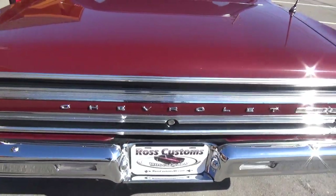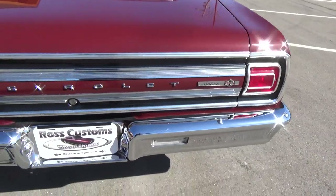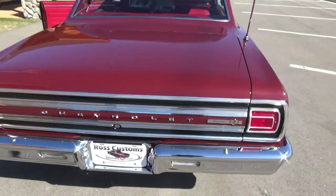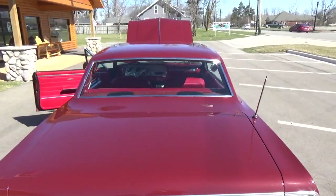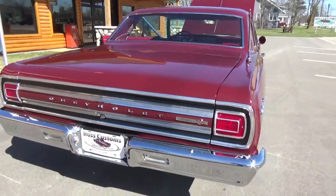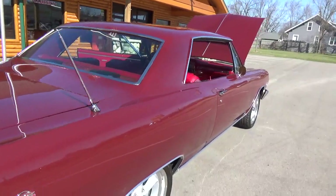All the deck lid trim is original. It's got a little bit of patina to it, a little bit of age, but still looks very, very good. Re-chrome rear bumper on it. It's all base coat, clear coat, and I'll tell you, it's sanded right flat. Beautiful, beautiful car.